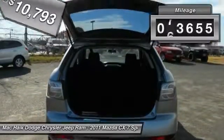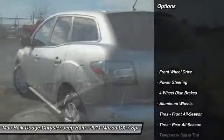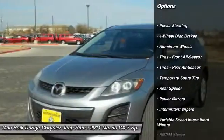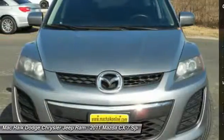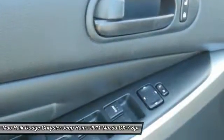This vehicle has less than 75,000 miles. Here are some of this vehicle's great options: stability control, traction control, anti-lock braking system, keyless entry, steering wheel audio controls, power steering, adjustable steering wheel, driver airbag, cruise control, aluminum wheels.